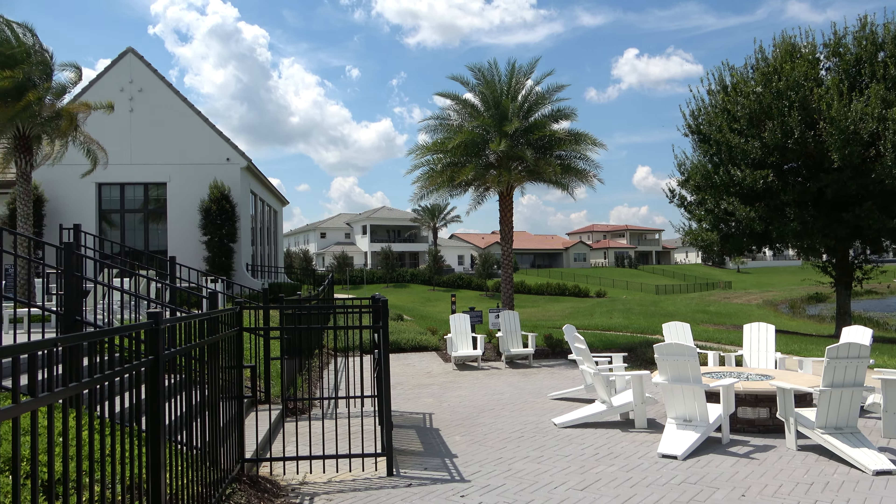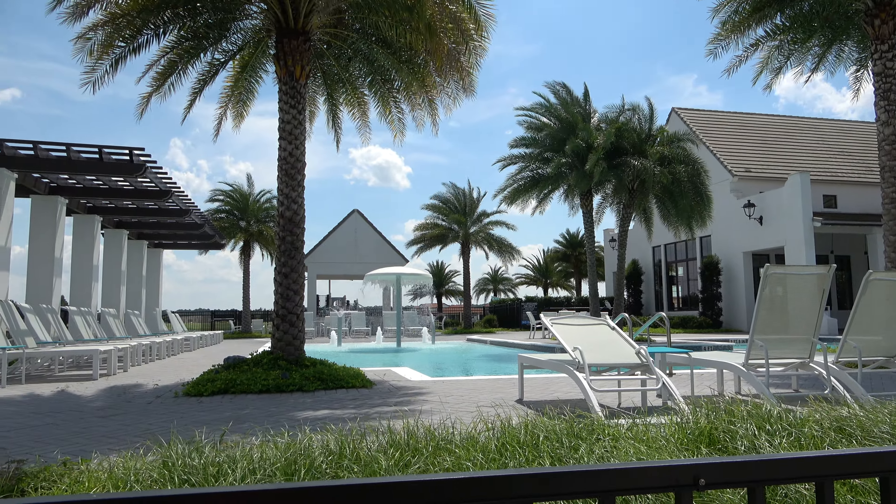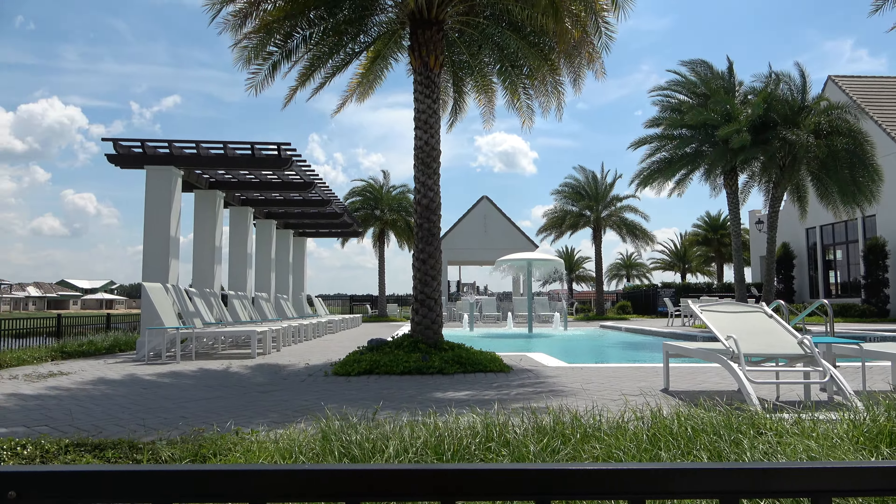And this is the clubhouse. As you can see, the pool is very nice. We've got one of those water mushrooms and some other things shooting up from the pool.